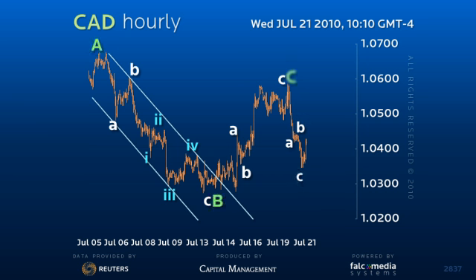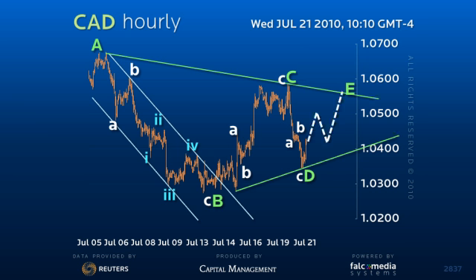As price seems to be contracting in the form of a triangle pattern, we suspect the dollar is poised for another rally to attempt the recent 105.85 peak.